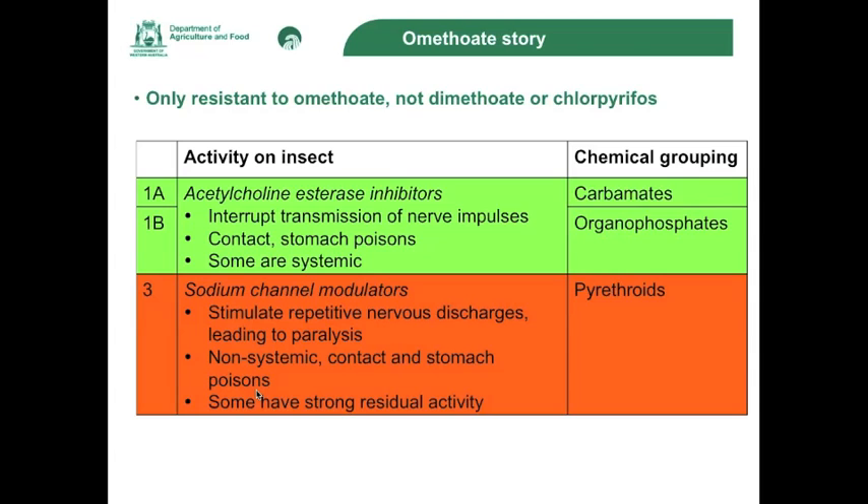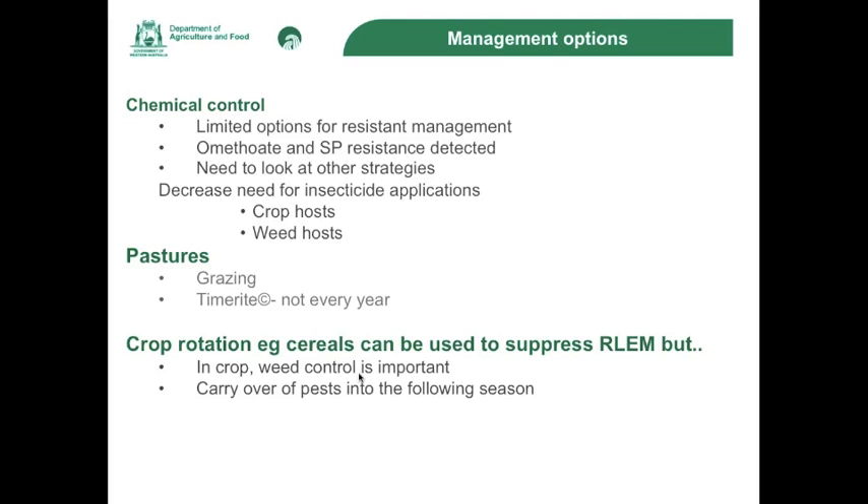It does show that we are very limited in chemicals for the control of red-legged earth mites, and if mites are damaging a crop the only thing you can do is spray. But we do need to look at other ways of managing red-legged earth mites to decrease the need to apply insecticides — not just against red-legged earth mites, but because mites receive a dose of insecticide any time a pest is sprayed in a paddock. So if you are spraying for aphids, diamondback moth, or caterpillar pests, consider what your chemical options are and maybe use a chemical group that red-legged earth mites are not showing resistance to.